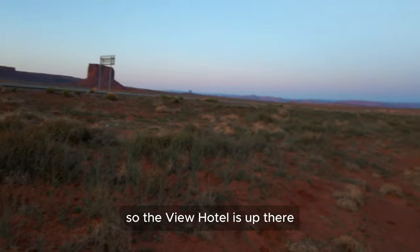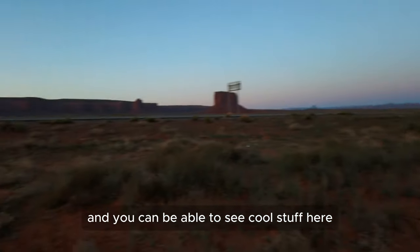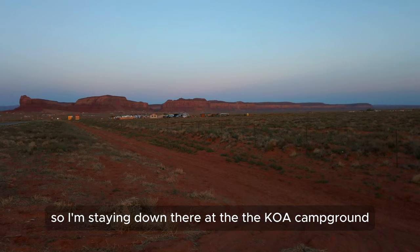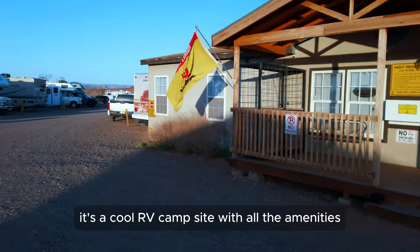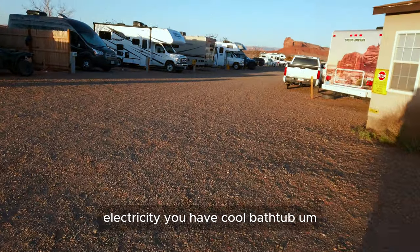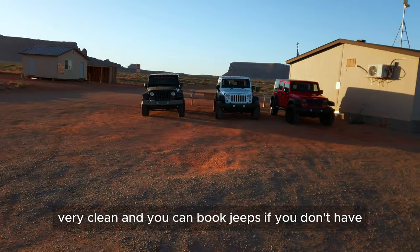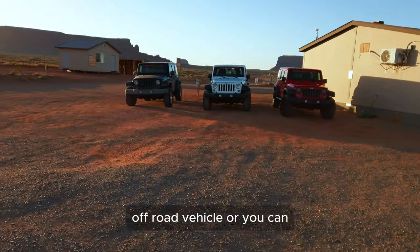The View Hotel is up there — that's where it is — and you can see all the cool stuff from there. That hotel is where everybody wants to stay. I'm staying down at the KOA campground, a cool RV camp site with all the amenities: electricity, showers, toilets, and top-notch clean facilities. You can also book jeeps if you don't have an off-road vehicle.